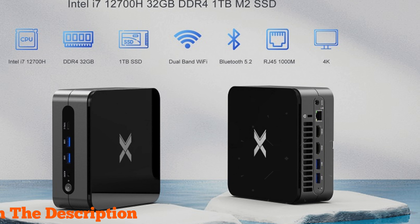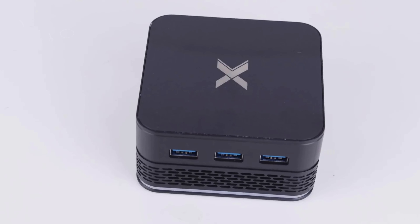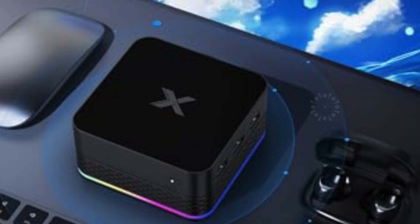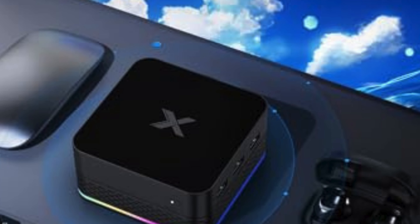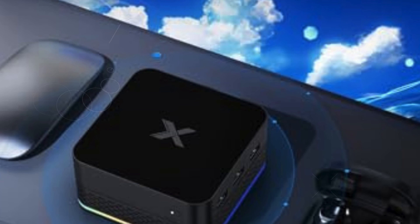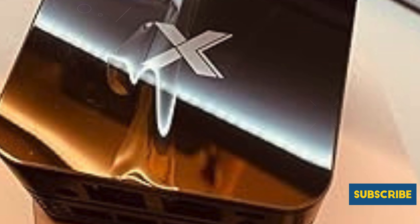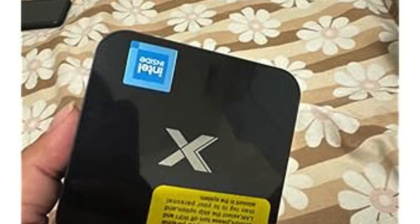Its 8 GB LPDDR5 RAM and 256 GB M.2 SSD ensure smooth operation and fast boot times, while Bluetooth 4.2 and dual-band Wi-Fi provide stable wireless connectivity. With multiple USB 3.1 ports, HDMI ports, Gigabit Ethernet, and audio ports, it meets all your connectivity needs. Unbox the future with the OSLOA Mini PC and experience seamless streaming and computing like never before.